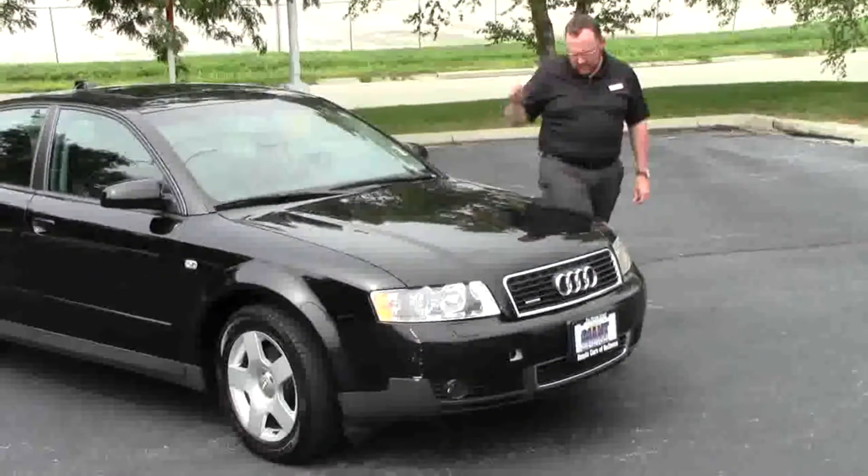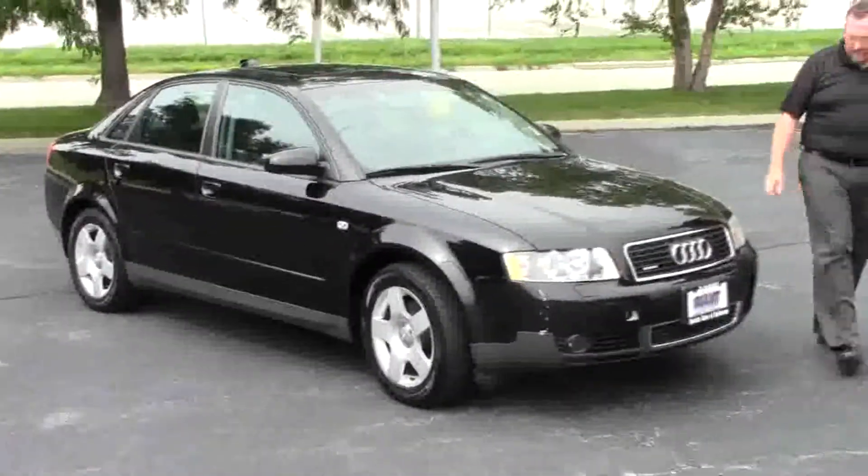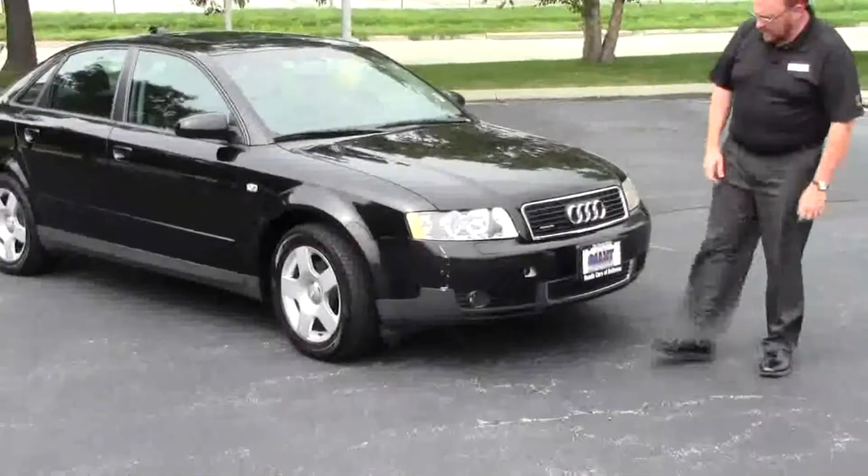Brian Kelly here for the Honda Giant, here to show you this 2004 Audi A4, just came in on trade.